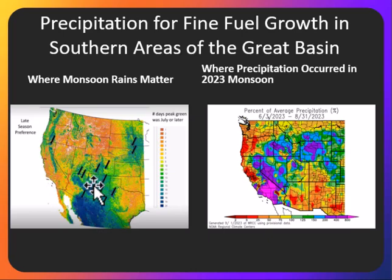However, most of the Great Basin really does not see fine fuel growth from monsoon precipitation. But looking at the monsoon last year, most of the above normal precipitation was across Nevada and Idaho, and into western parts of Utah. So we really didn't see significant precipitation in much of eastern Utah, which is really what perpetuates that fine fuel growth. But we did see some of that precipitation over parts of southwest Utah into western areas of the Arizona Strip.